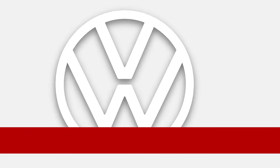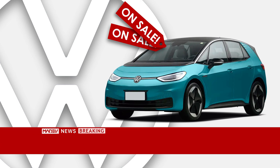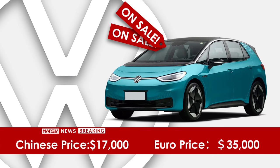Breaking news: Volkswagen has dropped the price of the ID.3 in China again. It now only costs 70 grand — even less than half the price in its hometown. But do you know why? Because even with that amount of money, we can still buy things like this.